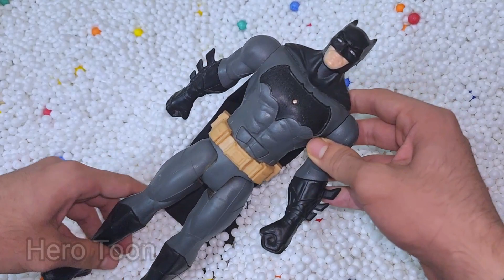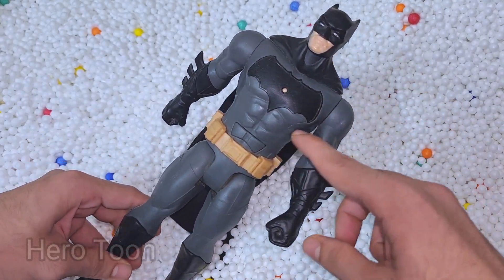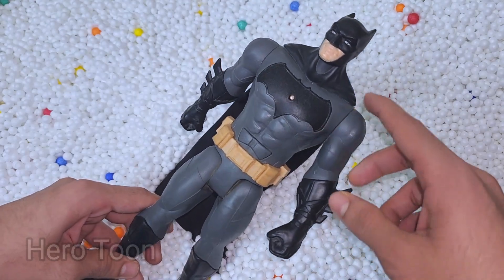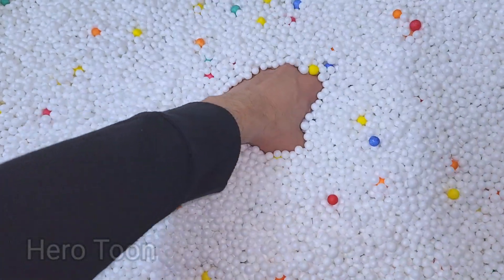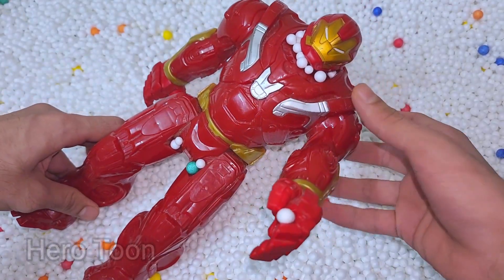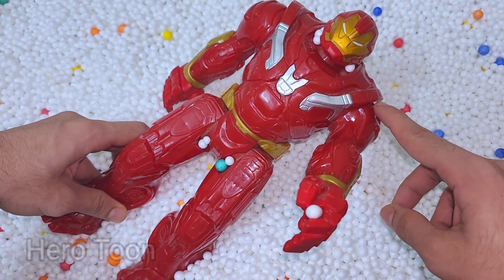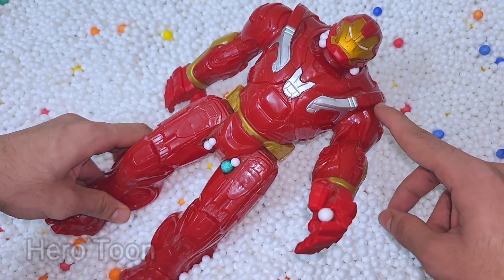Wow guys, very cool looking Gotham City protector — very nice and very cool looking Flash's best friend. Let's find something inside here. Oh wow guys, look what I find — this is very cool looking Iron Man transformation. This is Hulkbuster!